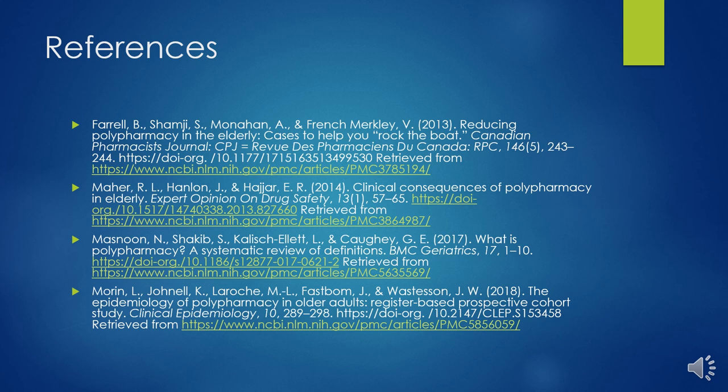If you're interested in learning more about polypharmacy, here are some of the open source research articles referred to throughout this presentation to get you started.